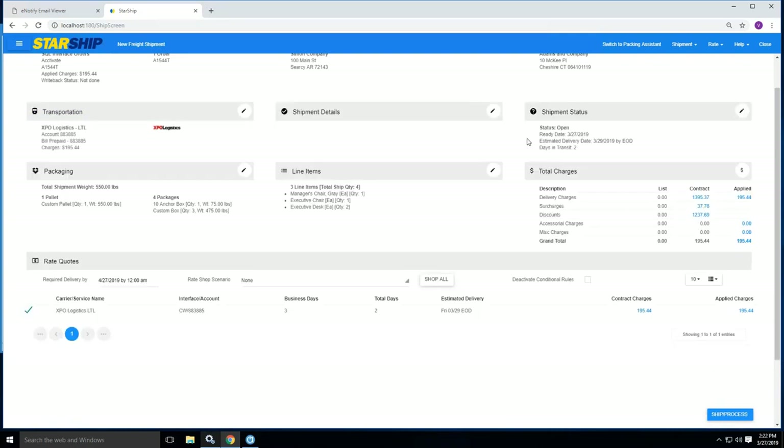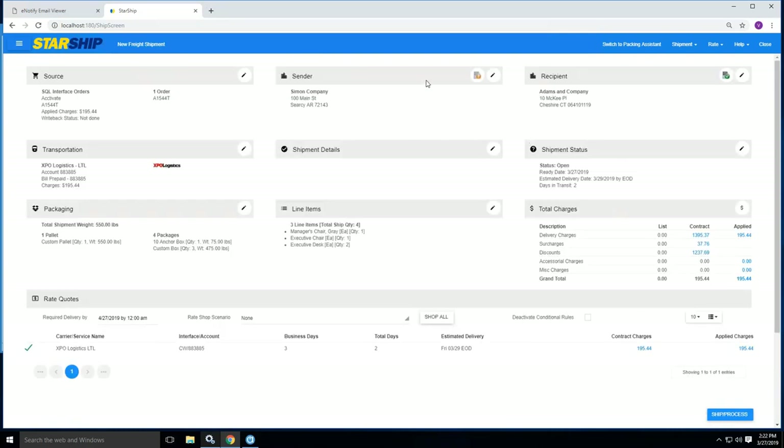All these widgets here — Sender, for instance — can default to you. We can also do dropship where you show a different sender name or location. We would map to maybe a 'bill to' section inside Activate to pull in a different company name versus your own if you're doing any dropshipments. Recipient is just the ship-to section, with all the address information. The green checkbox represents that address validation has occurred — we verified your street plus zip plus commercial versus residential status, making sure you don't have any address correction fees from the carriers.